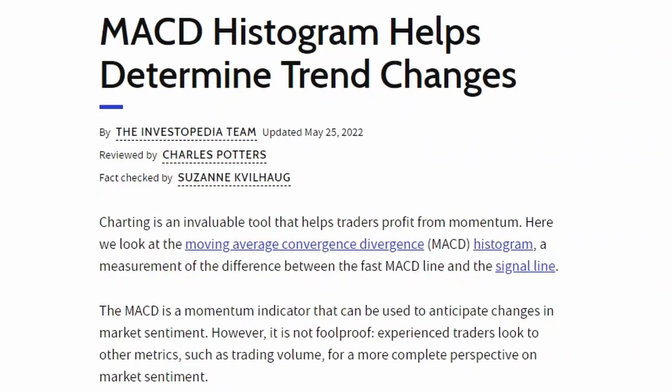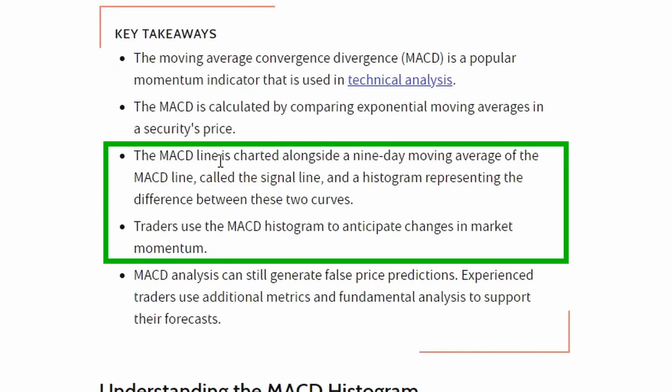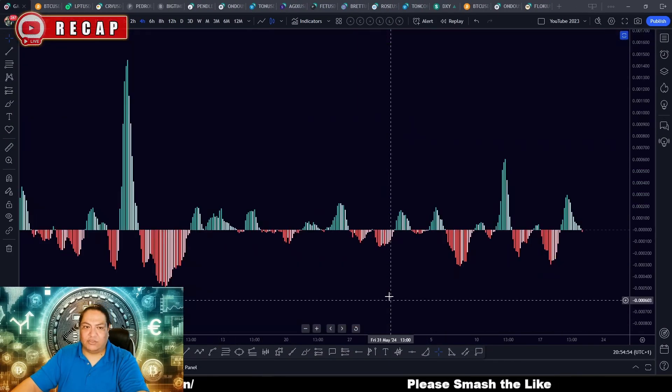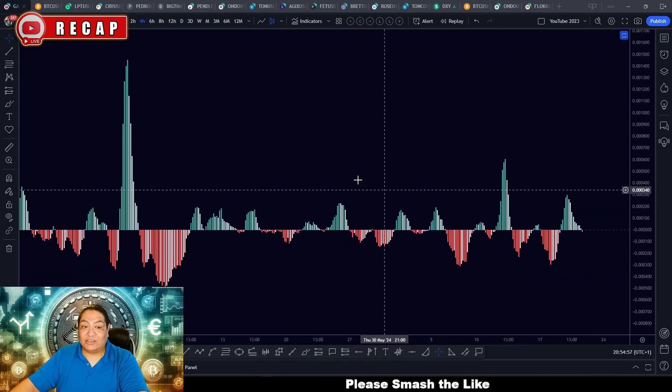This is why I love the histogram — it tells you the trend and the momentum. The lines tell you the buy and sell signal. The MACD line is charted alongside a nine-day moving average of the MACD line called the signal line, and the histogram represents the difference between the two curves. Traders use the MACD histogram to anticipate changes in market momentum. MACD analysis can still generate false predictions, just like anything else.